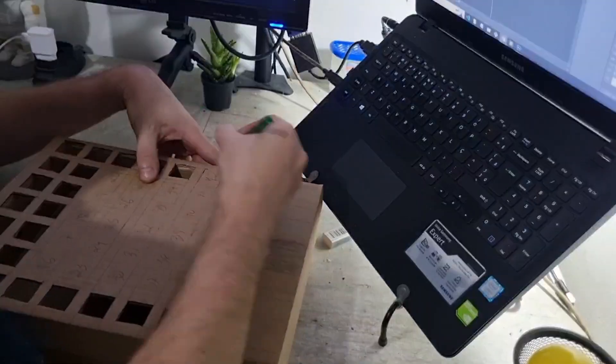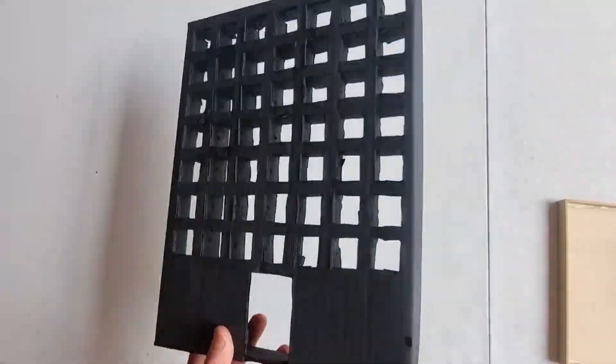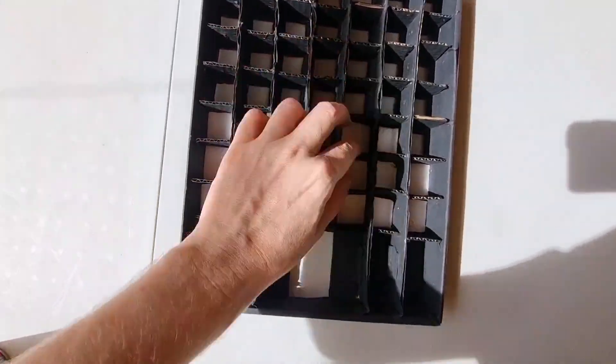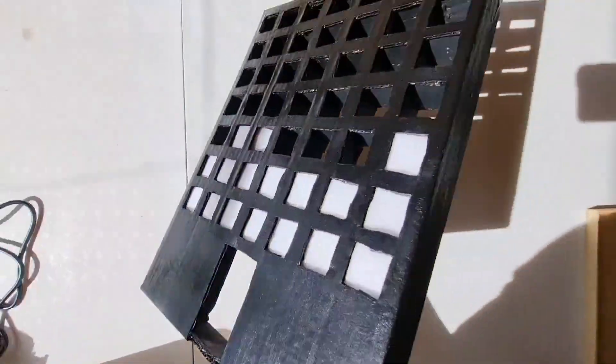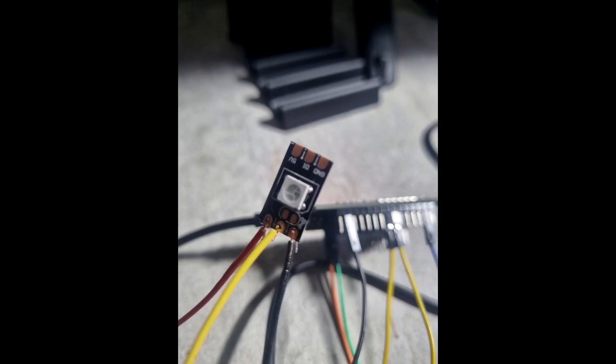I had an idea to make a product for a real estate agency. I started the idea in a cardboard box and then, after validation, I made it using 3D printing. I made these windows and used addressable LED strips to have individual control of each light. When an apartment is sold, the light turns on.